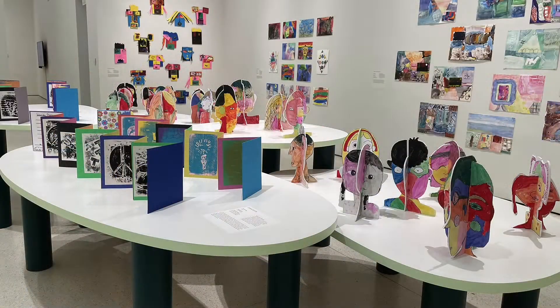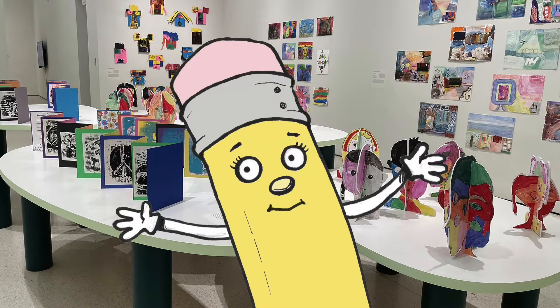I think my helper, Pencil, was going to meet me here at the museum too. I wonder if she's here. Let me go look for her. Pencil? Pencil? Where is she? Oh, there you are, Pencil! What do you think? I love this art. Yes, this is a great exhibition. I totally agree, Pencil.